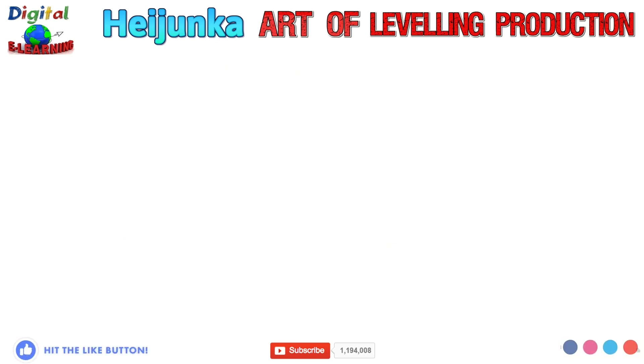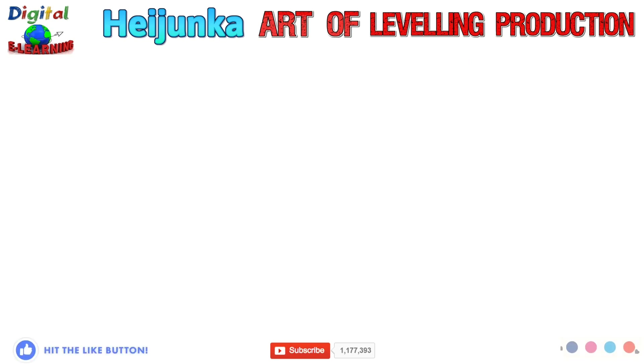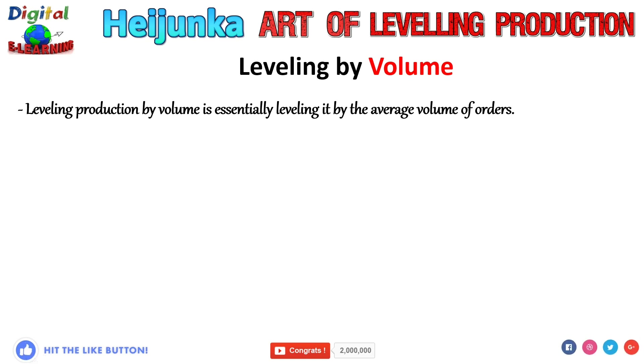There are two methods of leveling production in Heijunka: leveling by volume and leveling by product or type. In the coming slides we will see how we can level by volume and how we can level by product or type using some examples. Leveling production by volume is essentially leveling it by the average volume of orders you receive. To level production by volume or quantity, a takt time must be established.